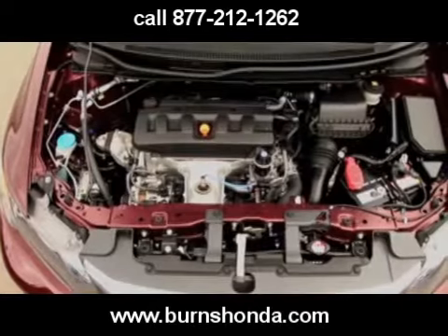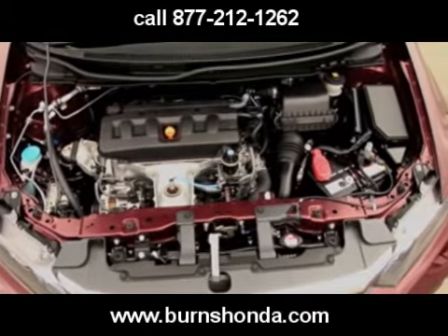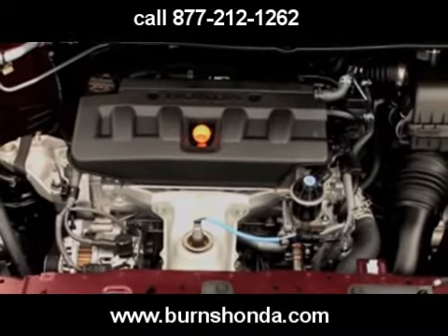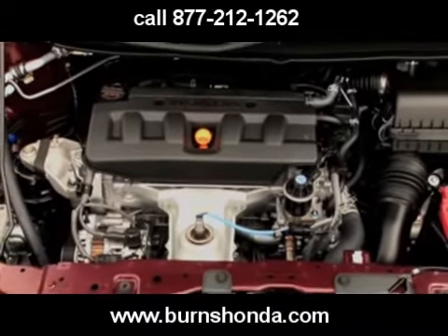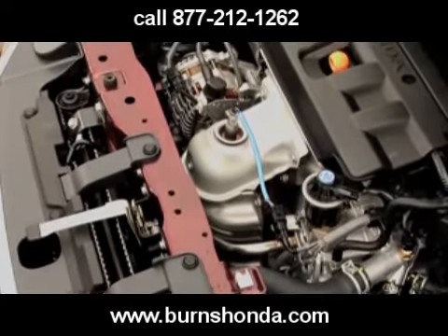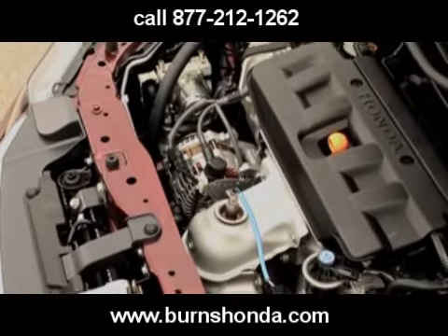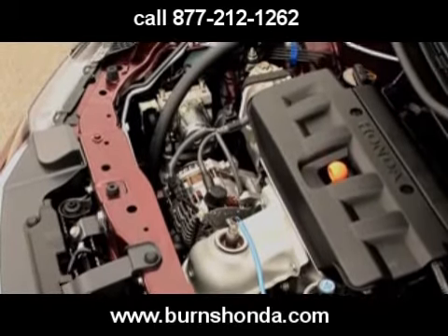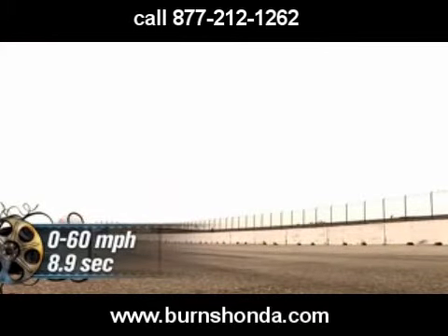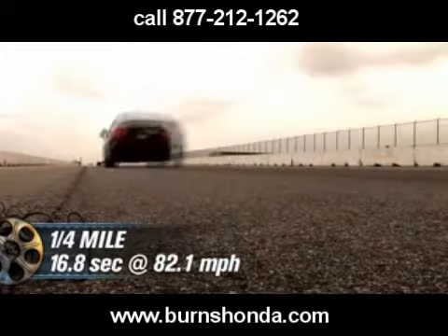Under the Civic EX's hood, Honda has improved the 1.8-liter IVTEC 4-cylinder. Peak output of 140 horsepower and 128 pound-feet of torque remains the same as last year's 1.8, but at the test track the new EX handily outperforms its predecessor. The sprint from 0-60 now happens in 8.9 seconds, with a quarter-mile run of 16.8 seconds at 82.1 miles per hour.